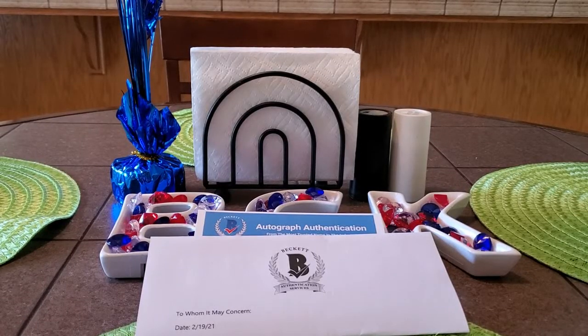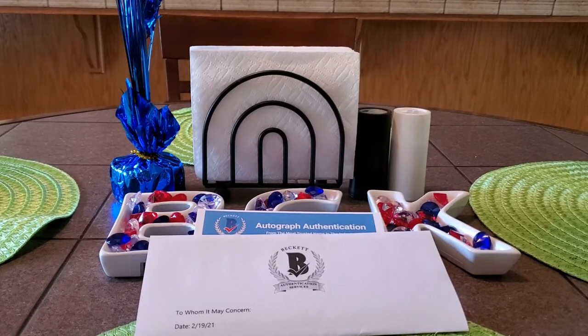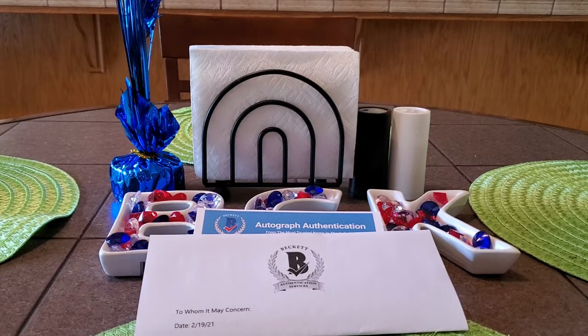Good afternoon, everybody. I'm coming back with another video for you guys today. Today is the January Beckett Group Submission Reveal Video. Got these back today, Sunday, after having to fight with FedEx — that's a whole story — but I was able to get them to deliver it to me on Sunday. And was glad to be able to show you guys some returns.